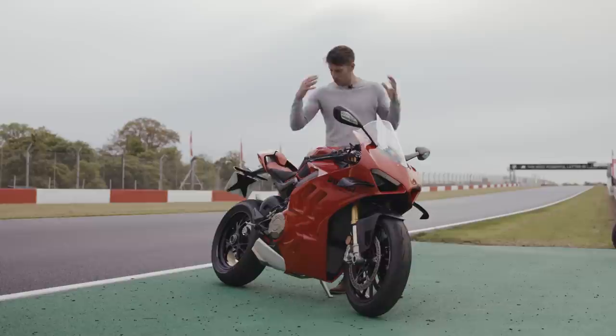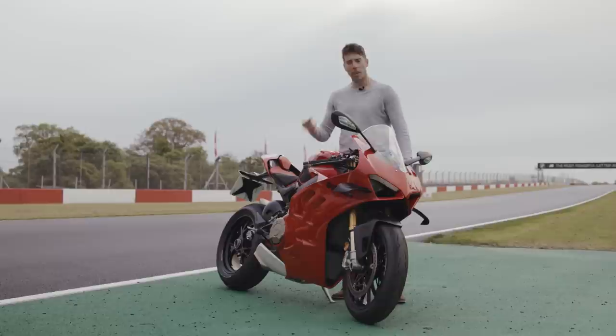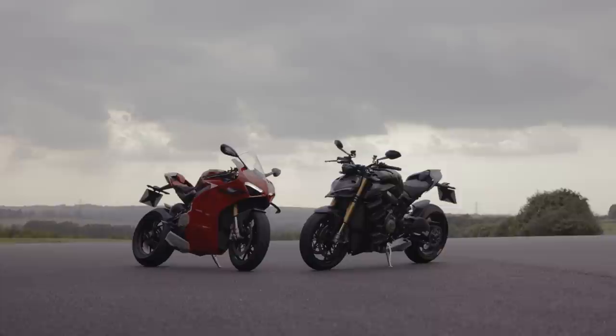This is Ducati's Panigale V4S. And despite the added fairings and slightly different look, it's actually a very similar package — same engine, same frame, similar wheelbase, similar suspension, similar weight and similar output.